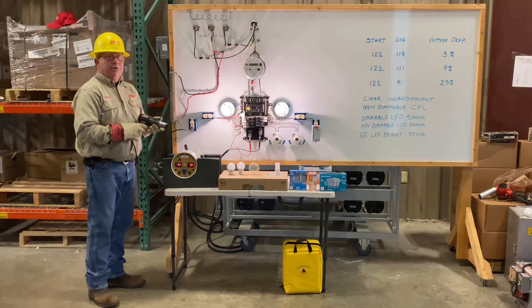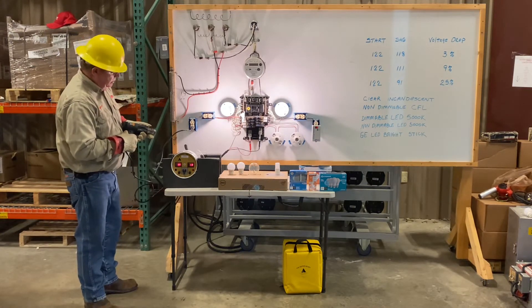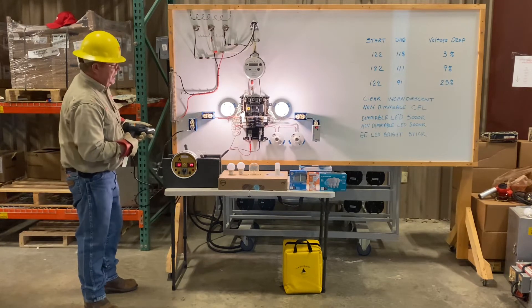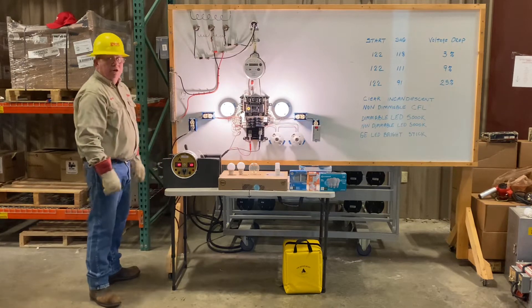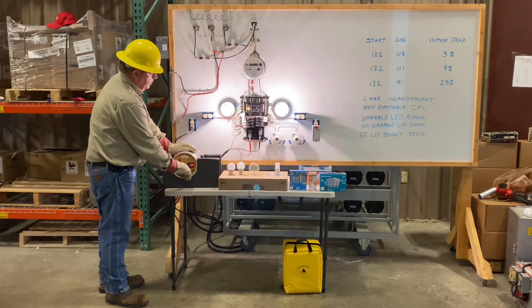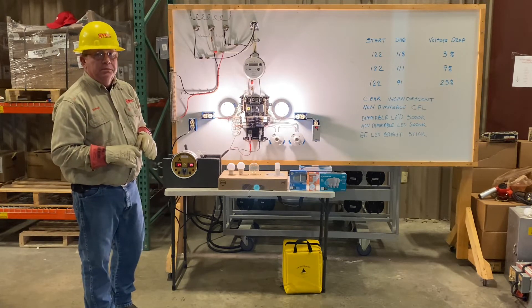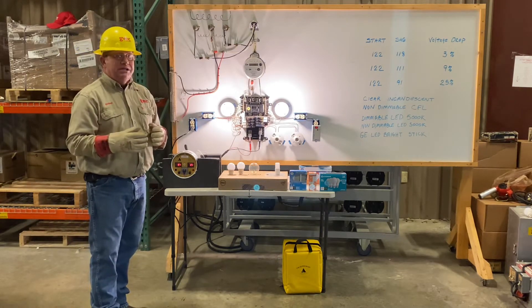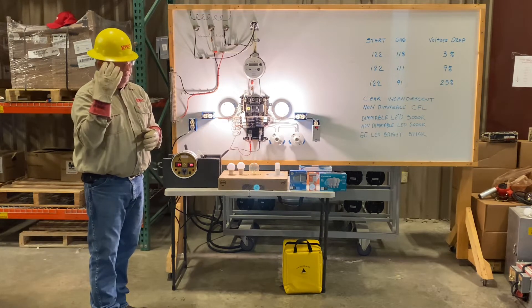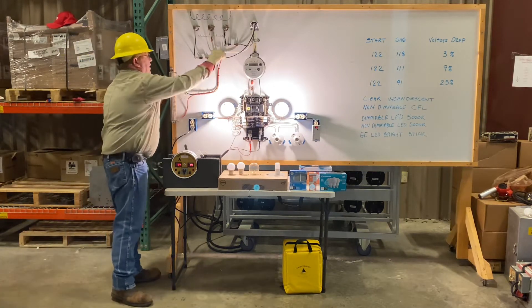We're going to apply the 3% sag. The voltage falls to 118 — that's a 3% drop and I can't see it. Now we're going to bring on the big air conditioner and cause a 9% drop. When I focus on the lights, I can see that 9% drop. If I was surrounded by a white ceiling and white walls and focusing on those lights, I'd probably see it and it would probably bother me. Now we're going to introduce that neutral connection and that 25% voltage drop.